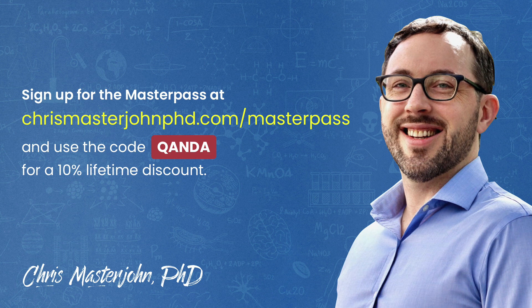If you'd like to participate in these Q&As, you can join the Masterpass at chrismasterjohnphd.com and use the code Q&A — spelled Q-A-N-D-A — for a 10% lifetime discount.